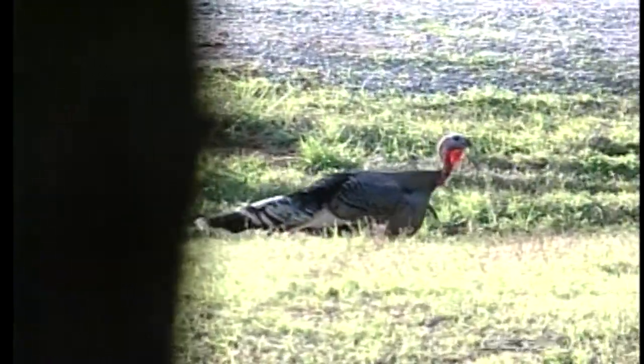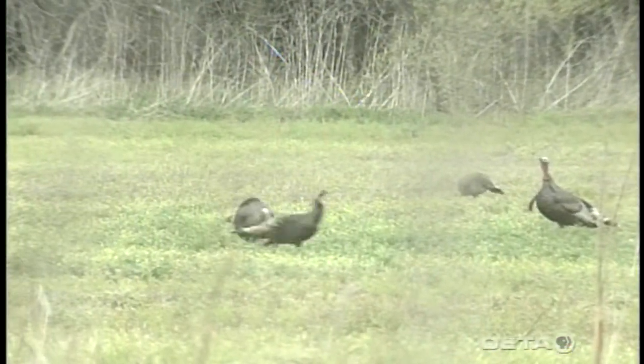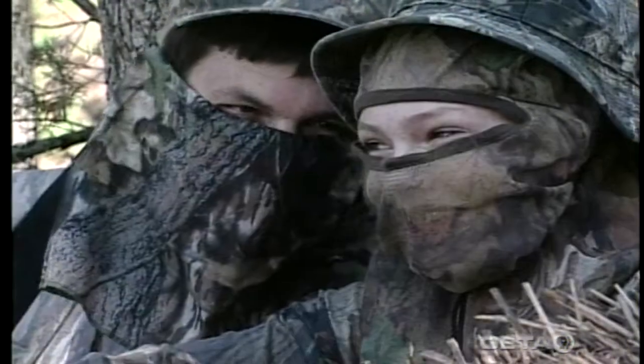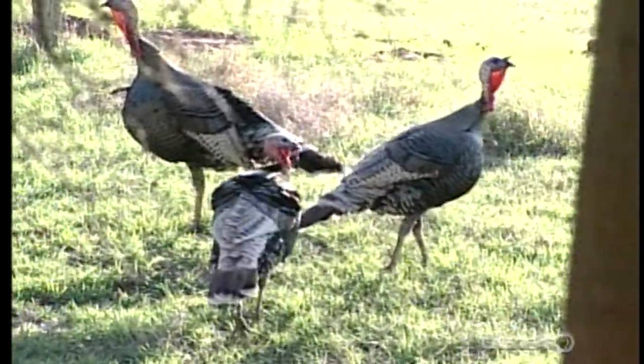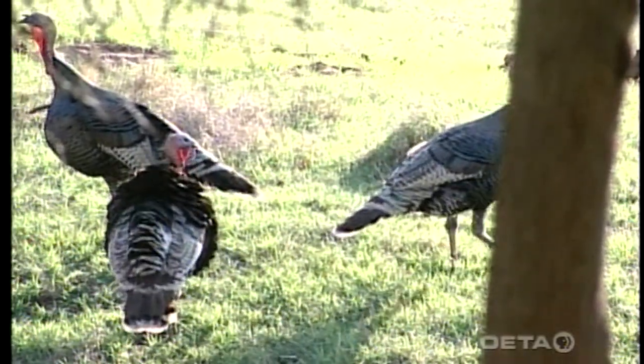One benefit of having these little ins and outs and fingers and inlets in a food plot is it gives animals a chance to feel safe and secure. For example, if turkeys were in a wide-open food plot, they wouldn't feel secure enough. But because they're able to be so close to cover, they're not as alarmed. So here we've got a supplemental food source and, perhaps most importantly, it gets these birds out where we can observe and potentially hunt them.